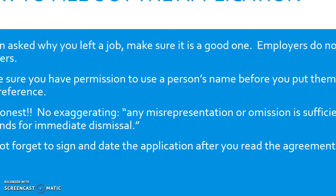Before using a person as a reference, make sure you get their permission. Ask them beforehand if they would mind being a reference for you, and have their name, address, and phone number ready. Remember to be honest — no exaggerating. Any misrepresentation on a job application is sufficient grounds for immediate dismissal from that job, so always be honest. And do not forget to sign and date the application after you have read it and agreed to its criteria. Signing and dating it shows that you have placed correct information on the application and agree to whatever criteria they may expect if you are hired.